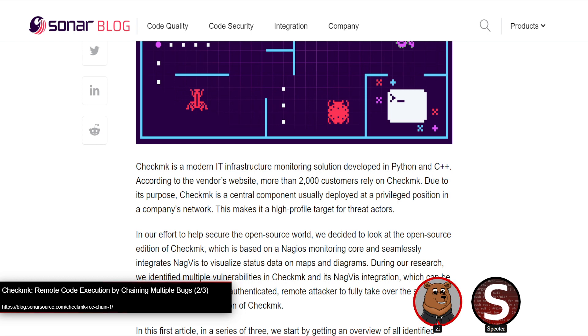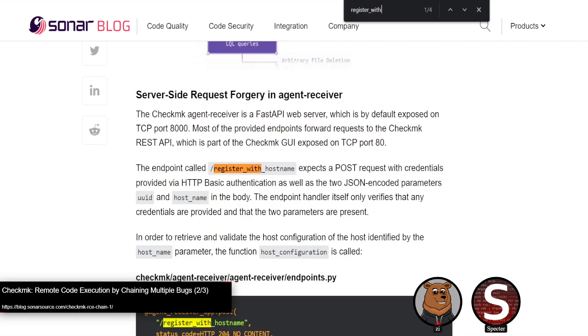They found a race condition between the two implementations. If you deleted the file, for that brief period when the Python version is recreating the file with the new secret value — it creates the file and then writes to it — there's a very brief moment where the file has been created but the content is empty. If at that moment they hit the PHP endpoint to load the secret, it would load an empty secret, which they could then predict and craft the actual session cookie to get a proper login. So the full chain goes: SSRF, newline injection, arbitrary LQL query injection, process file to delete, race the authentication recreation to get an empty secret and forge a cookie.